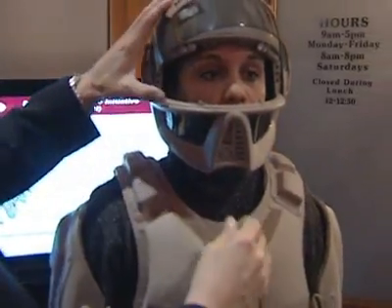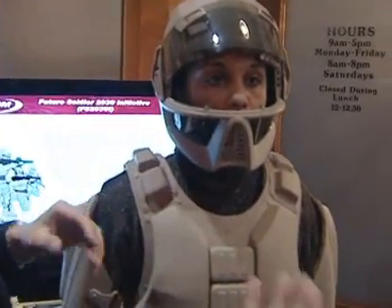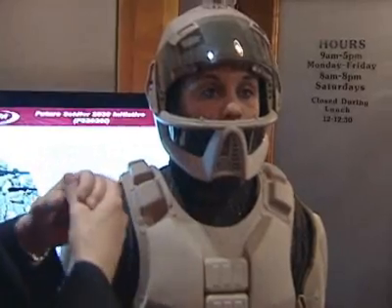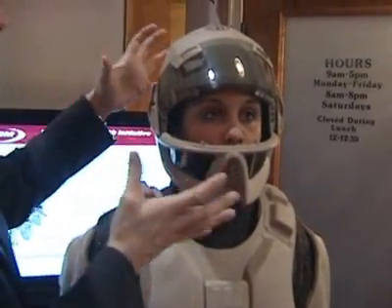We kind of look at the helmet as being a potential command and control center — a visor — but once you lift the visor up, we're looking at new technologies like stereoscopic cameras that could project an image on the interior of the helmet, so a soldier wouldn't have to look at a display.